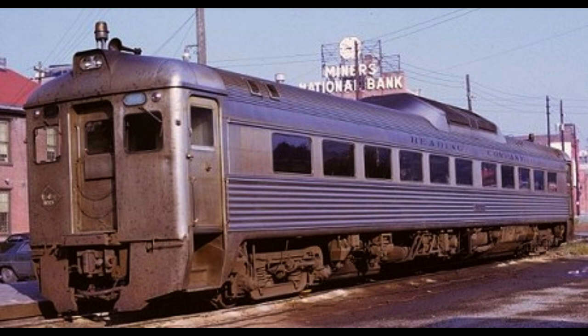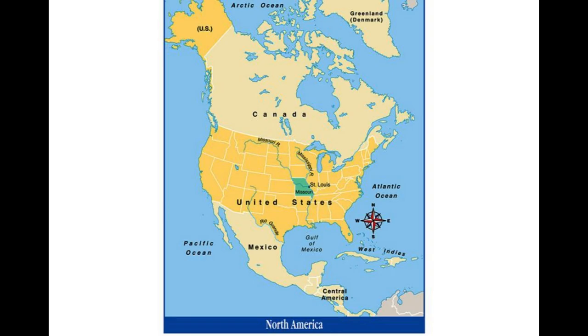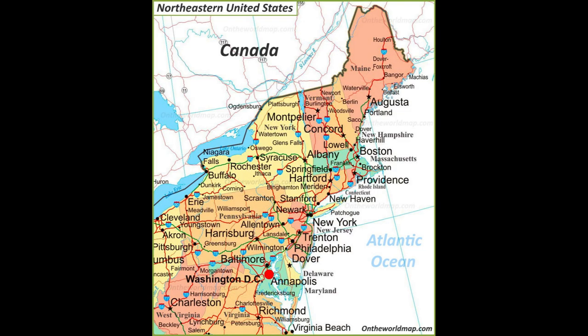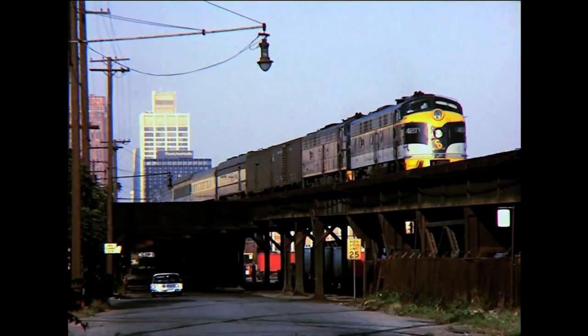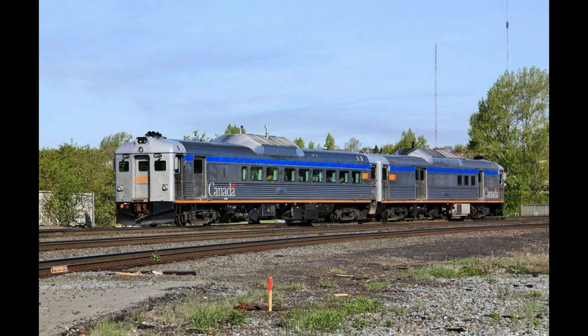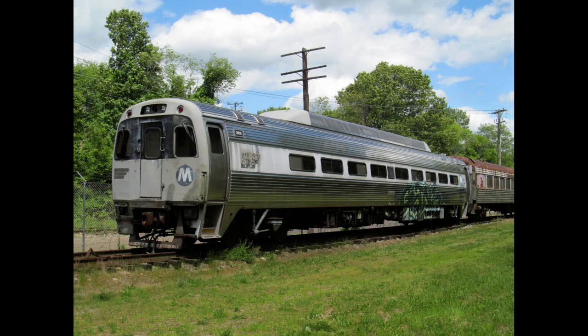RDC trains were an early example of self-contained diesel multiple unit trains, an arrangement now commonly used by railways all over the world. Bud RDCs were sold to operators in North America, South America, Asia, and Australia. They saw extensive use in the Northeast United States, both on branch lines and in commuter service. As passenger service declined in the United States, the RDC was often the last surviving conveyor of passengers on a particular route. Most RDCs were retired by the 1980s. In Canada, RDCs have remained in continuous use since their introduction in the 1950s. The RDC inspired several derivatives, including the unsuccessful Bud SPV-2000.